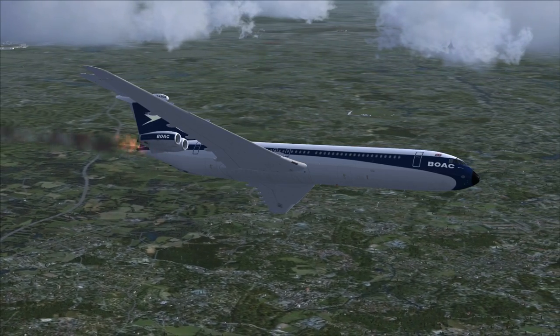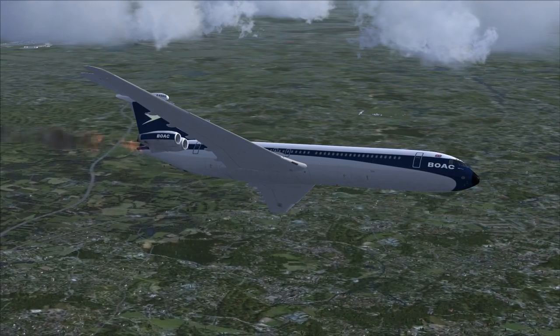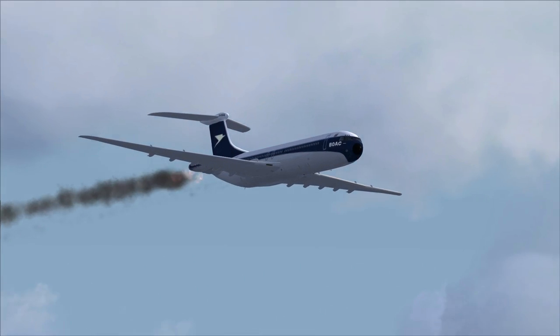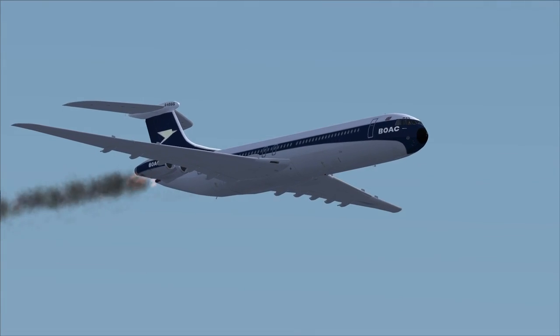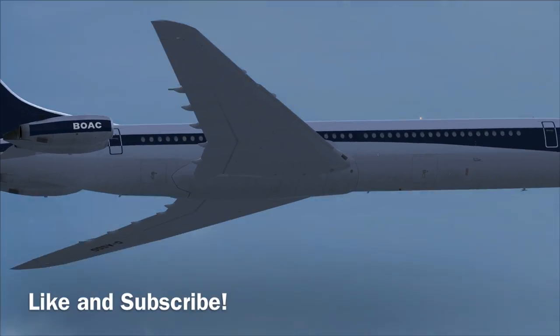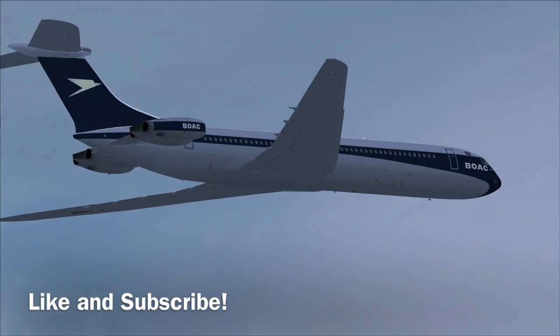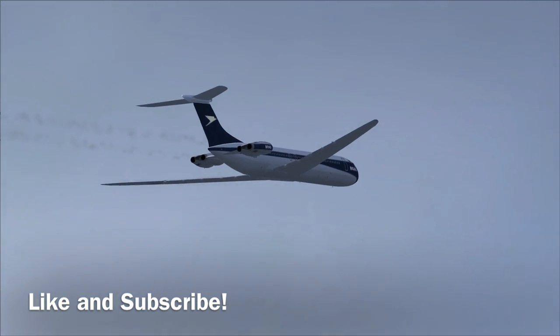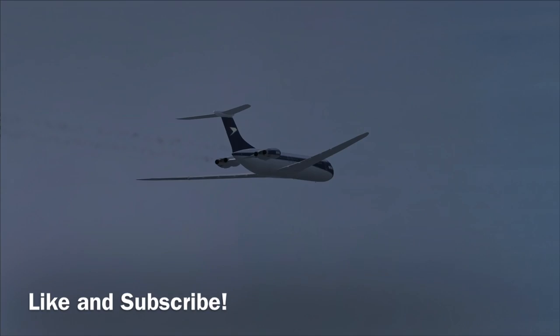So what do you think of the design of the VC10 — not in an aesthetic sense, but in a safety sense? Do you think it's a good idea to have all 4 engines bunched up at the back like that? Let me know in the comments below. Thank you for watching this episode of Mini Air Crash Investigation. If you like the videos, consider liking and subscribing — it will really help the channel grow. I'll catch you guys next time. Stay safe.